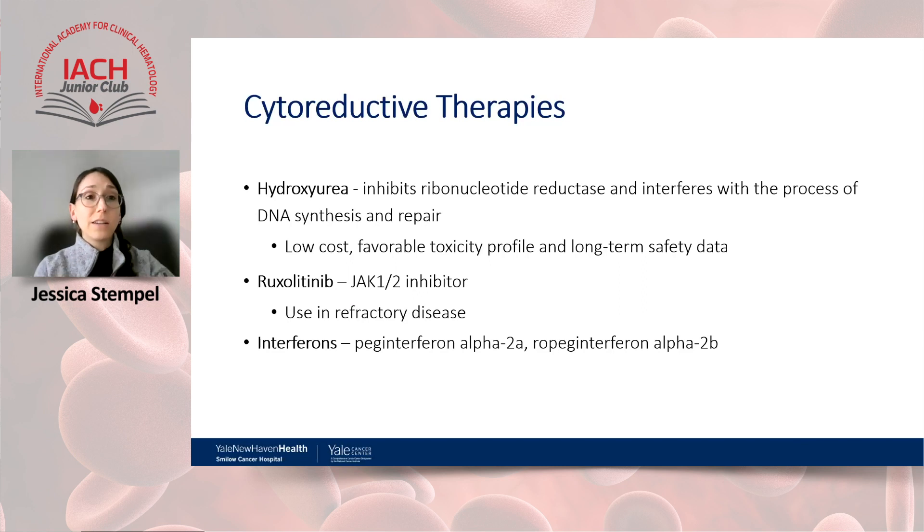Regarding cytoreductive therapy options: we generally consider hydroxyurea as the first option in older patients due to lower cost, favorable toxicity profile, and long-term safety data. Ruxolitinib — a JAK1 and JAK2 inhibitor — is used in PV for disease refractory to hydroxyurea or interferon. Interferons — pegylated interferon alpha-2a or ropeg interferon alpha-2b — are what we will focus on going forward.